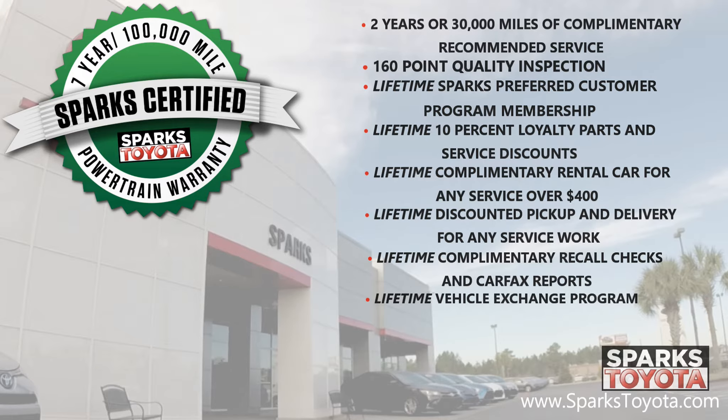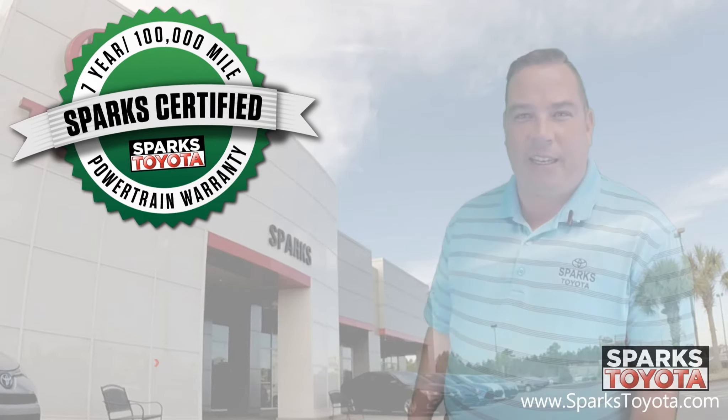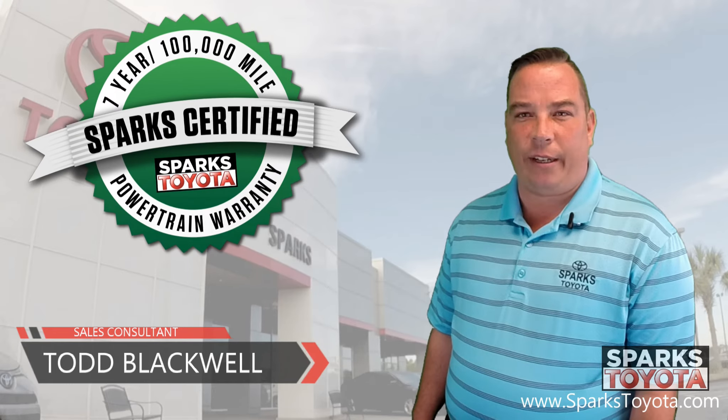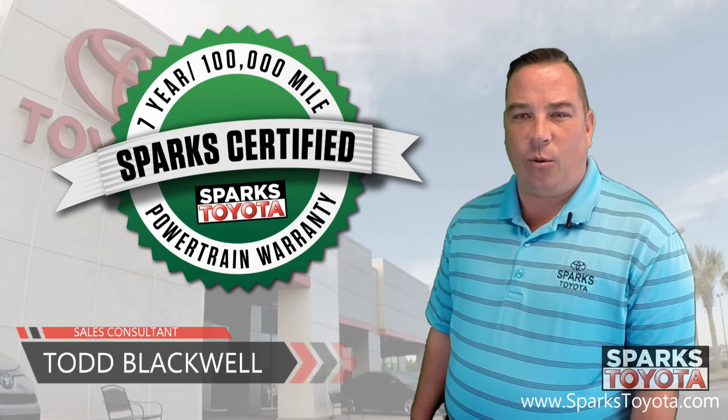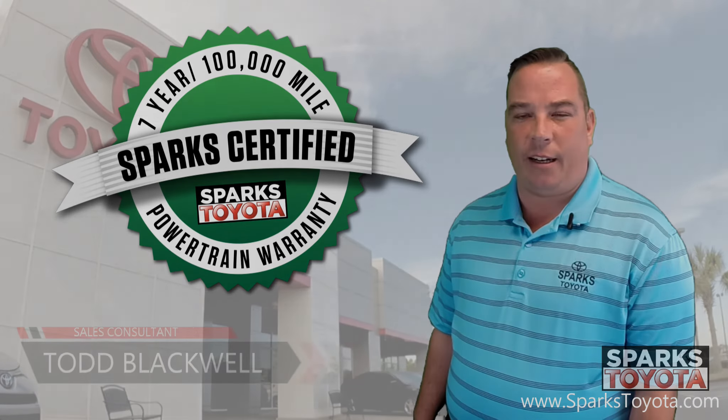We will buy your car anytime. If you have any questions, please give us a call at 888-272-5869 or visit us at sparkstoyota.com. Thank you.